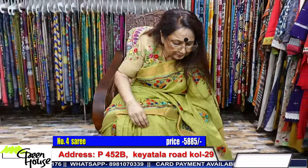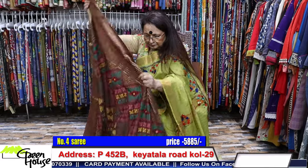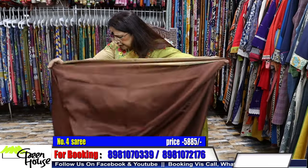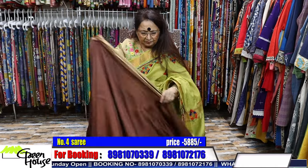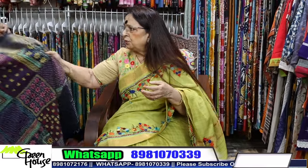Could you see it properly? The price of this saree is ₹5885. We just got this, and last time I think it was also ₹5885. Such a beautiful saree — ₹5885.